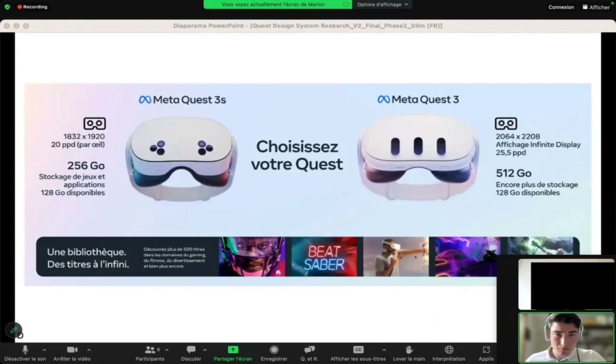The Meta Quest 3S right next to the base Quest 3 appears to be slightly smaller in terms of overall size. The main difference between the two is the key sensors on the front. While the Quest 3 has three oval cutouts for the sensors, the Quest 3S has six cutouts stacked together.